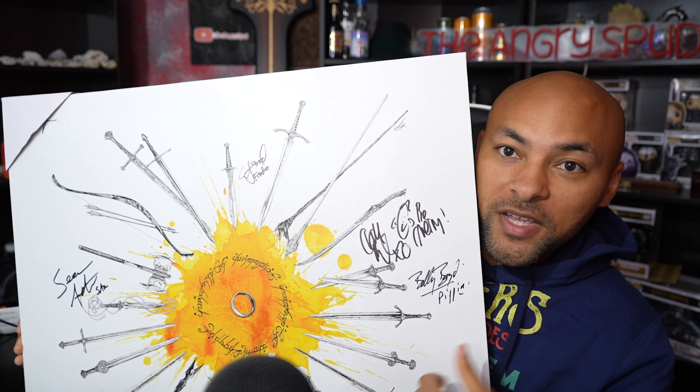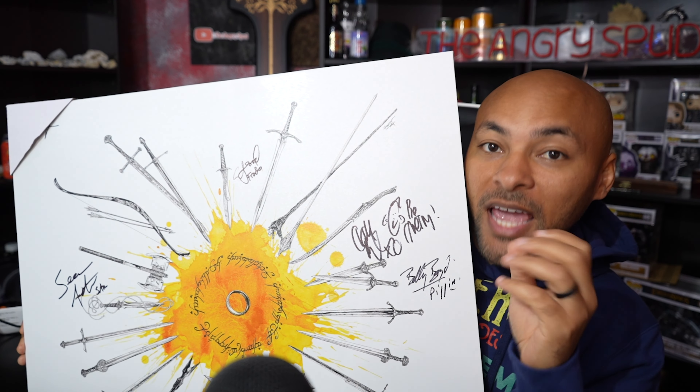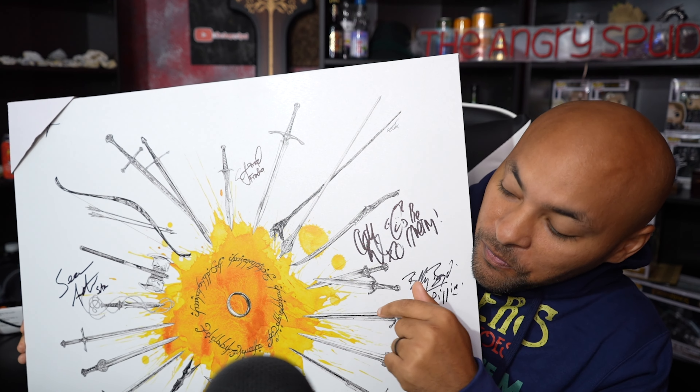Now obviously the next one is by far my favorite. He literally created this piece and it has all the weapons from within the movie — it's really awesome.